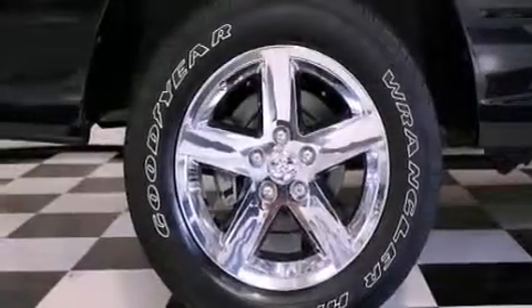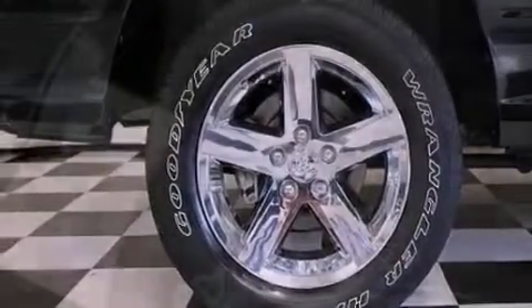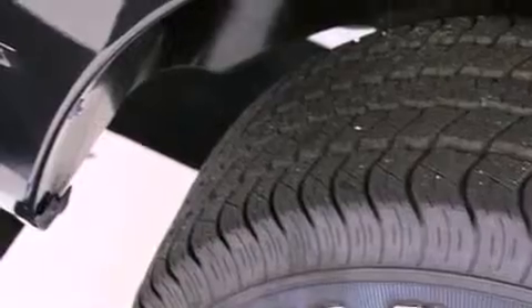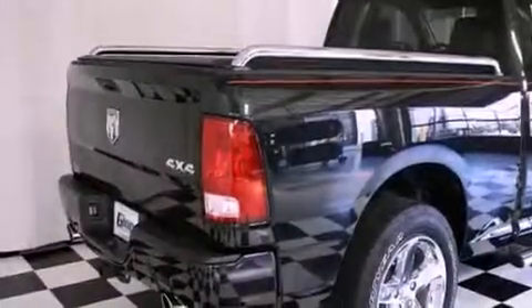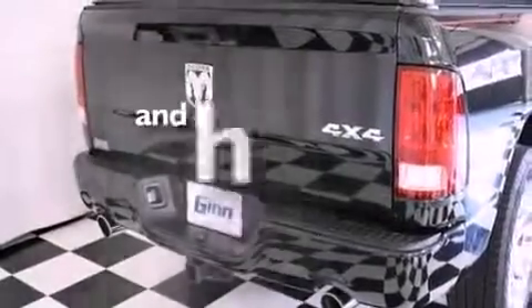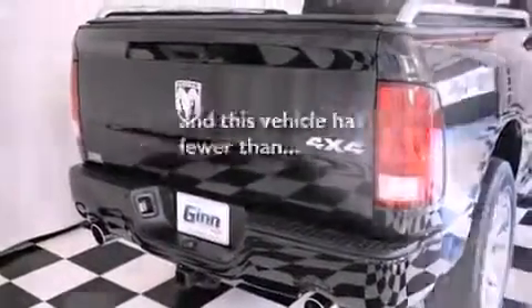All of the following features are included: a low-tire pressure indicator, traction control and stability control systems, a CD player, a Sentry key theft deterrent system, privacy glass, an anti-lock braking system, and front curtain airbags. This vehicle has fewer than 14,000 miles on the odometer.